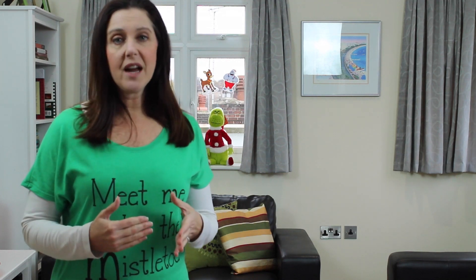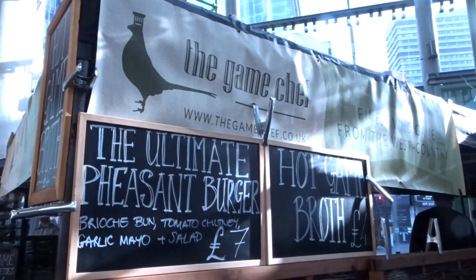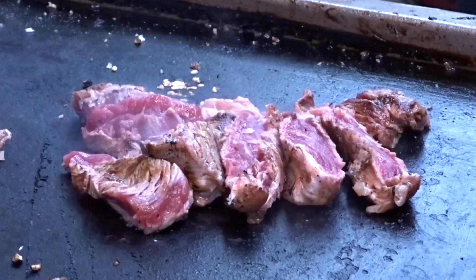That's a quick look at London's most popular food market. The day my husband and I visited, it was the Great British Game Food Festival, and that day kicks off British Game Week.